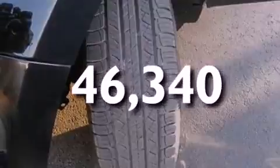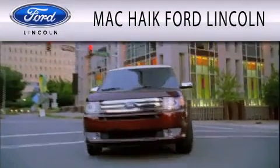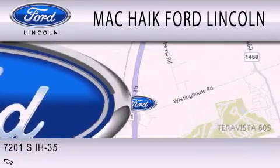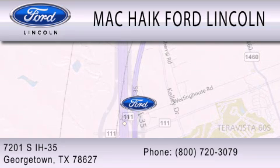We invite you to contact us today to learn more about this vehicle. Mack Haik Ford Lincoln is dedicated to doing everything possible to ensure that the experience you have selecting your next vehicle is as pleasant as possible. We are located at 7201 South Interstate Highway 35 in Georgetown.